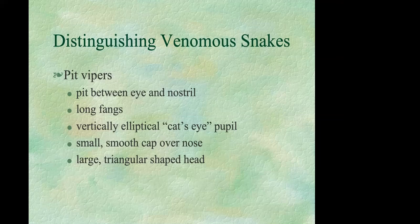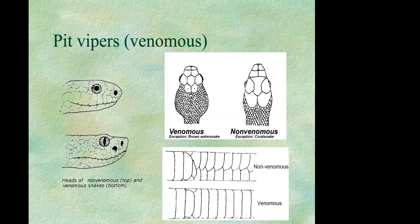You can distinguish pit vipers from non-venomous snakes by the pit between the eye and the nostril, long fangs, and a vertically elliptical cat's eye pupil. Of course, getting up close and personal to check these features is easier said than done.